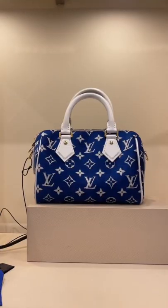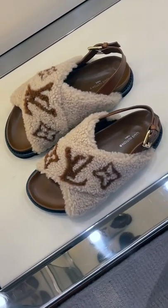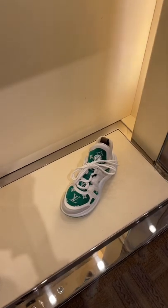I saw this super cute Speedy bag, which has such a gorgeous print, and had to try it on. I love the shearling — always love shearling — as well as the Louis Vuitton Arch Light sneakers. Cute, huh?